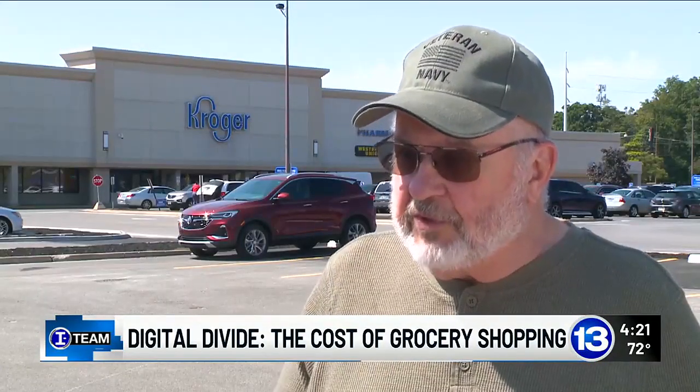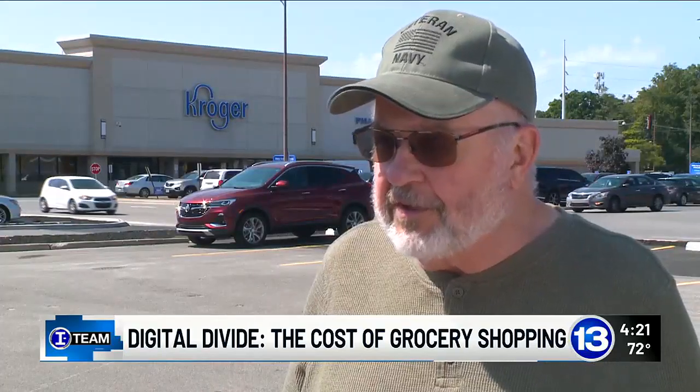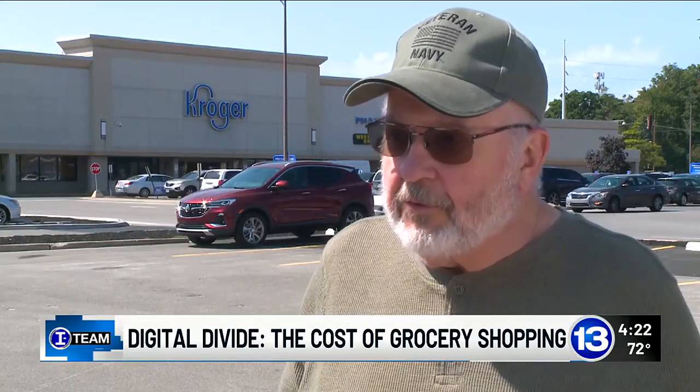Some of the stores would give you the discounts when you asked for it, but then others wouldn't. And I feel that's totally wrong because everything depends on the store and who you ask in that store whether you can get that discount.